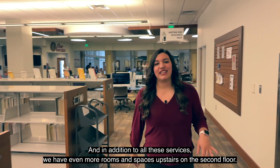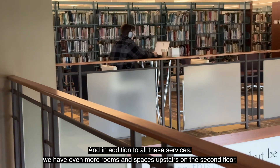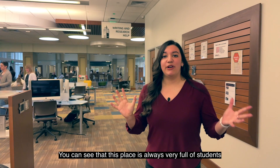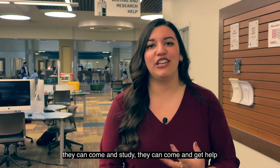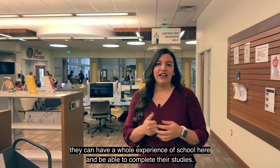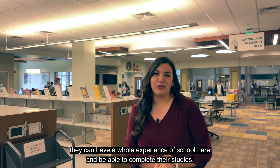Y además de todos estos servicios, tenemos todavía más cuartos y más espacio para poder estudiar arriba en el segundo piso. Como pueden ver, siempre está bien lleno de alumnos que vienen a estudiar, a buscar ayuda, y a tener toda la experiencia universitaria para completar sus estudios.